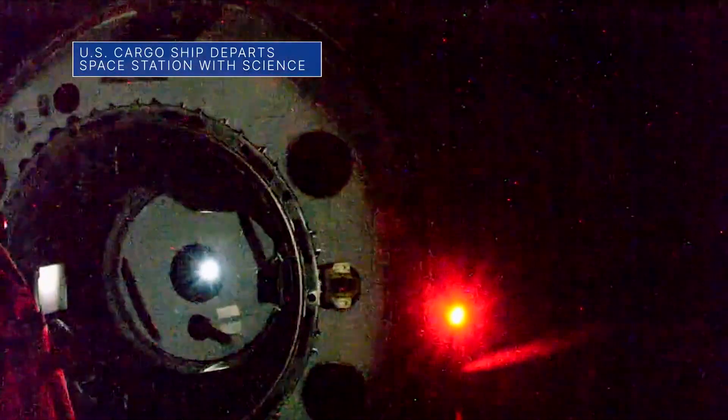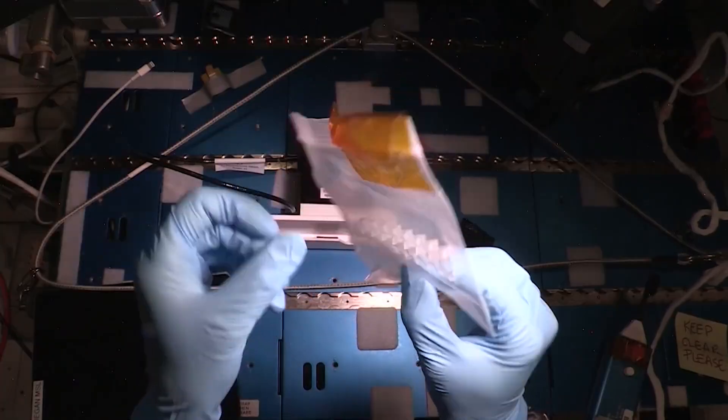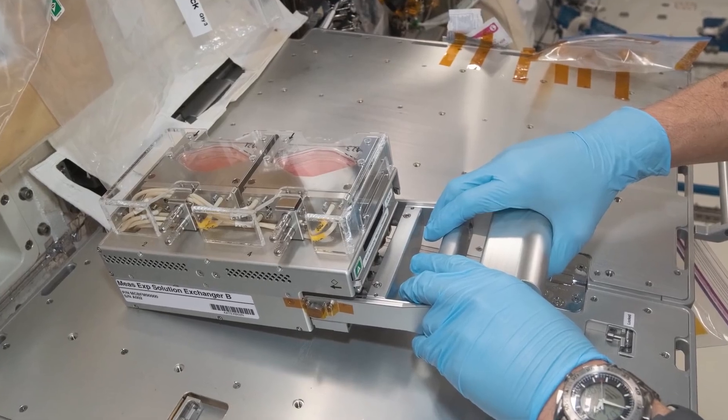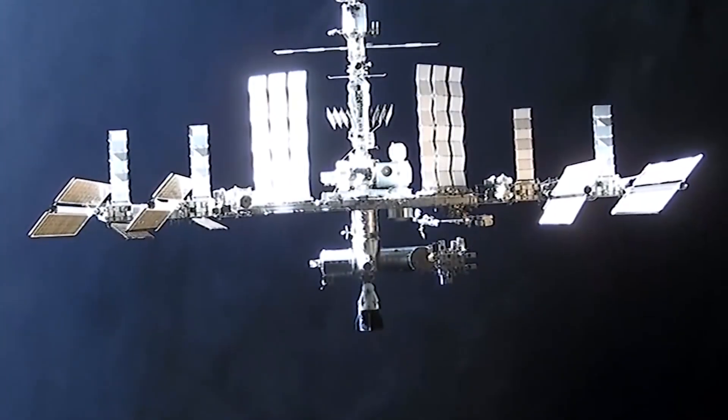A SpaceX Dragon cargo resupply spacecraft left the space station on September 30th to return more than 4,600 pounds of supplies and valuable science to Earth. The experiments included research on neurodegenerative diseases such as Alzheimer's, a study that could help treat muscle atrophy in elderly people on Earth, and more. This was SpaceX's 23rd Commercial Resupply Services mission for NASA.